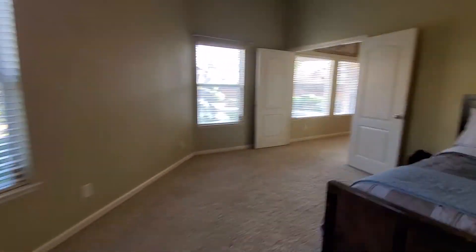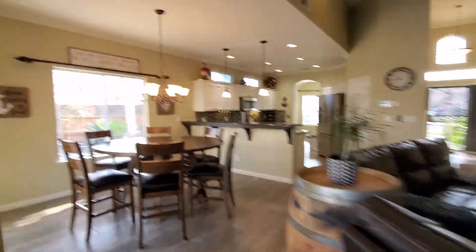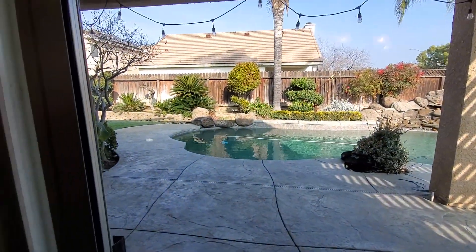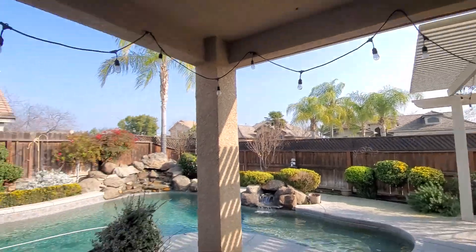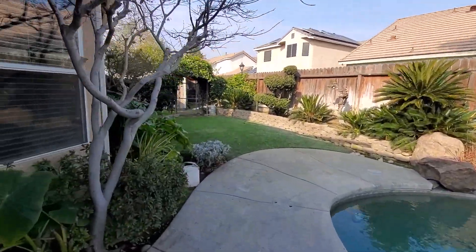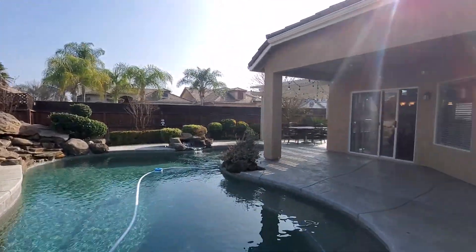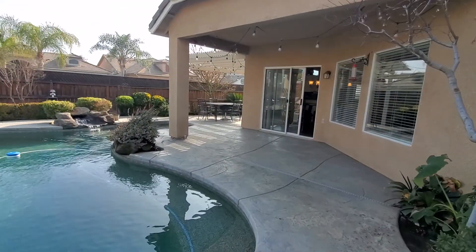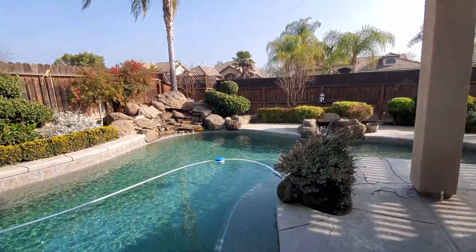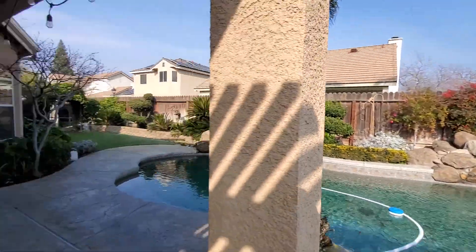They did a really good job of maintaining the house. Let's check out the outside patio area — I think that's going to be the best thing about this house. Nice pool, side yard, Solar City solar — quite a bit of panels. Nice little trellis on the right side, and a nice little hot tub jacuzzi. That's pretty much it for this house — peace and love, guys.